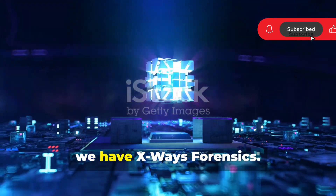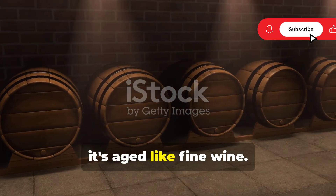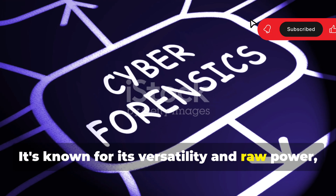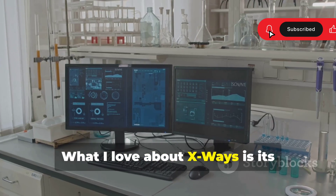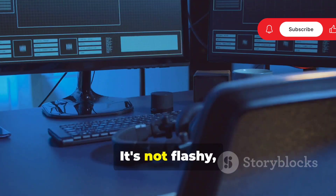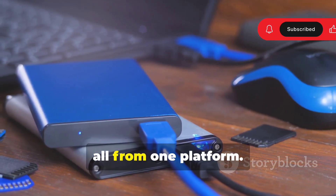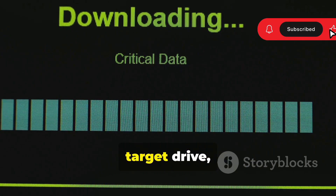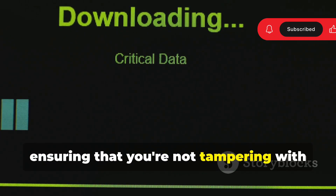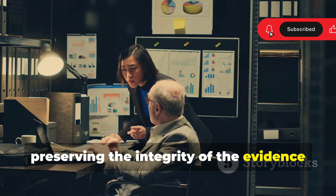First up, we have X-Ways Forensics. This tool has been around for a while, but it's aged like fine wine. It's known for its versatility and raw power — kind of like the Swiss army knife of digital investigations. X-Ways has a no-nonsense interface; it's not flashy, but it gets the job done. You can analyze hard drives, SSDs, even smartphone data, all from one platform. One standout feature is its disk imaging capability: it creates a bit-by-bit copy of your target drive, ensuring you're not tampering with the original evidence. In forensics, preserving the integrity of evidence is paramount.